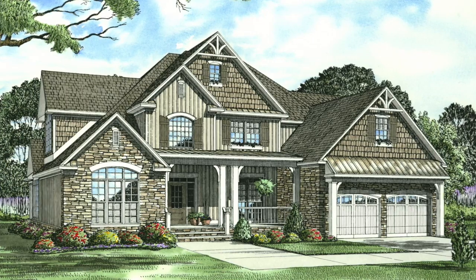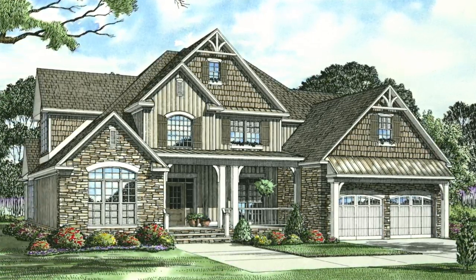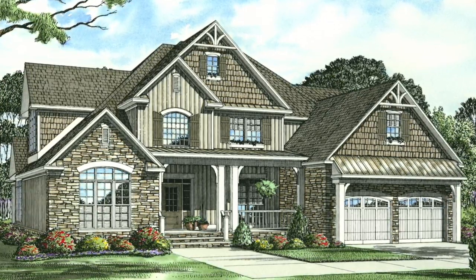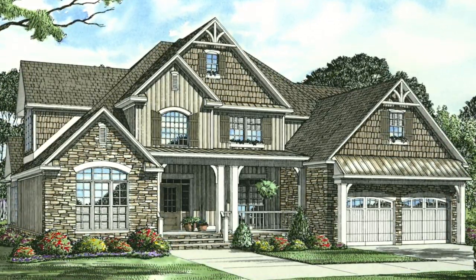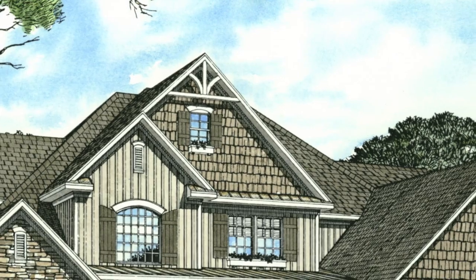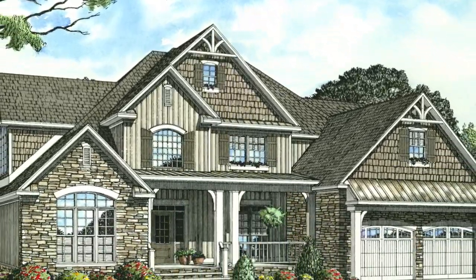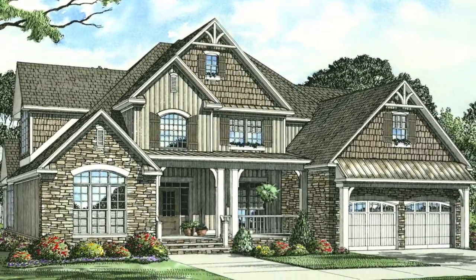This house plan features 2,755 square feet of living space and has four bedrooms and three baths. Please keep in mind that the photographs incorporated in this video may reflect some changes made by the homeowner and builder.